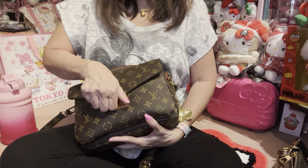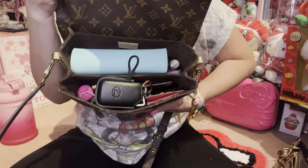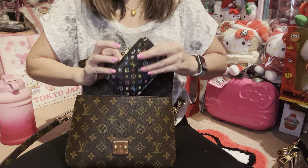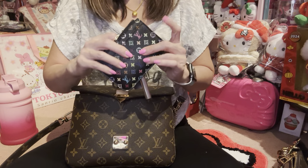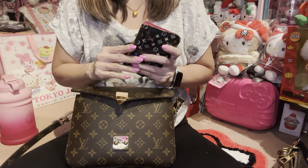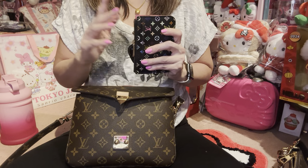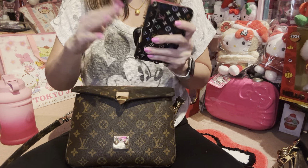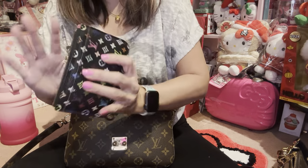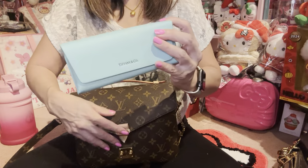Okay, so to start with, this is the Pochette Métisse, and this is what I have in here right now. First, this is my car key — the only time I carry it in my work bag. Usually when we go out, my husband does the driving. When I go to work, this key is one of those where you walk by and it opens the door automatically.